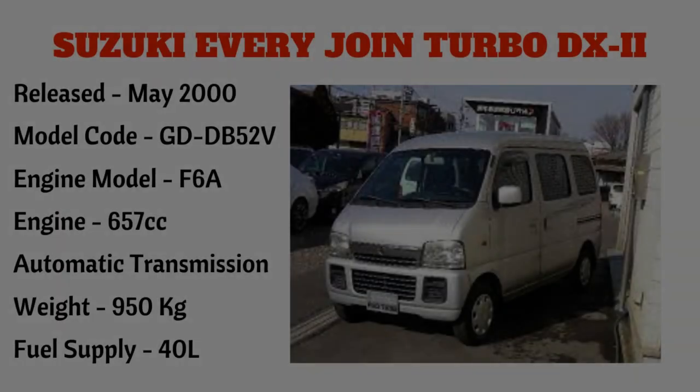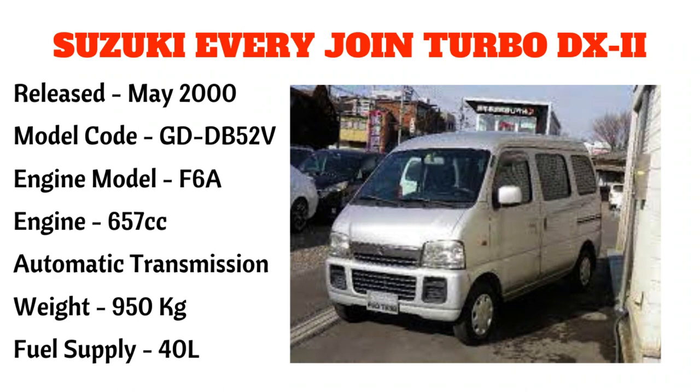Ang kasunod po ay ang Suzuki Every Joint Turbo DX-2, narilís noong May 2000, model code GDDB52V, engine model F6A, 650cc, automatic transmission, weight 950 kilograms, at may fuel supply na 40 liters.